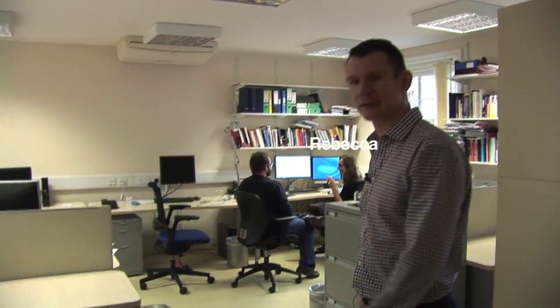This is Rebecca Enion and Andy Szybulski, two researchers at the OII. And here is Eric Meyer, Director of Graduate Studies at the Oxford Internet Institute.